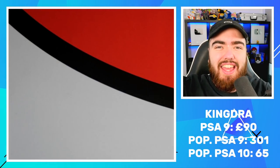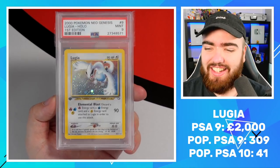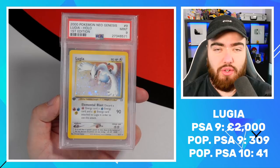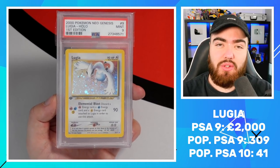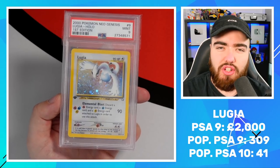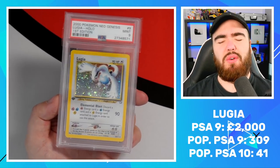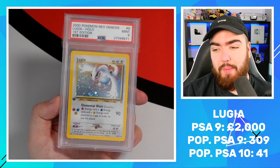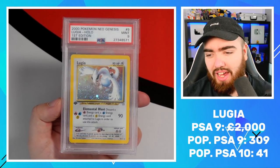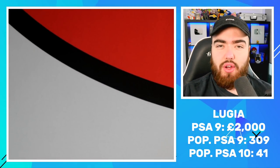Next up, baby, we have one of the big hitters in the set: the number nine, Lugia PSA 9, first edition. I've got two of these. You guys know I didn't have this card in my childhood collection — I had the unlimited version in my binder; it was the only card that me and my mom must not have been able to pack. I kept looking for this card for years. At the time it must have been £300-£400, and now it's £2,000. I bought two: one for £1,600, one for £2,000. The price I paid for these PSA 9s, I probably could have got a 10 three years ago. I'm satisfied with two 9s for now, but I've now got this card in my collection and I'm super happy about that.